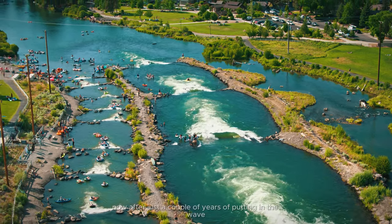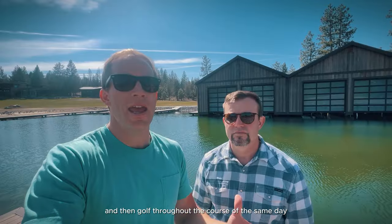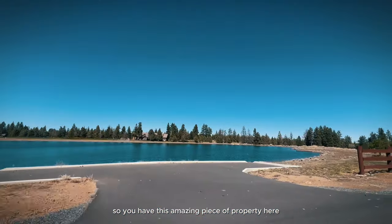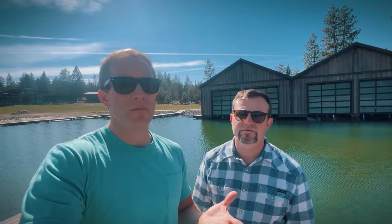Bend is touted for being able to surf on the river inside the city limits, and you can ski up at Mount Bachelor and golf throughout the course of the same day. Now you can live in a home where your backyard is literally the lake and the dock accessing a skiable lake. We're in Tumalo right now — we're close to Sisters, close to Redmond, close to the airport, and super close to Bend. It truly paints the picture of what Bend and the Central Oregon life really is all about.